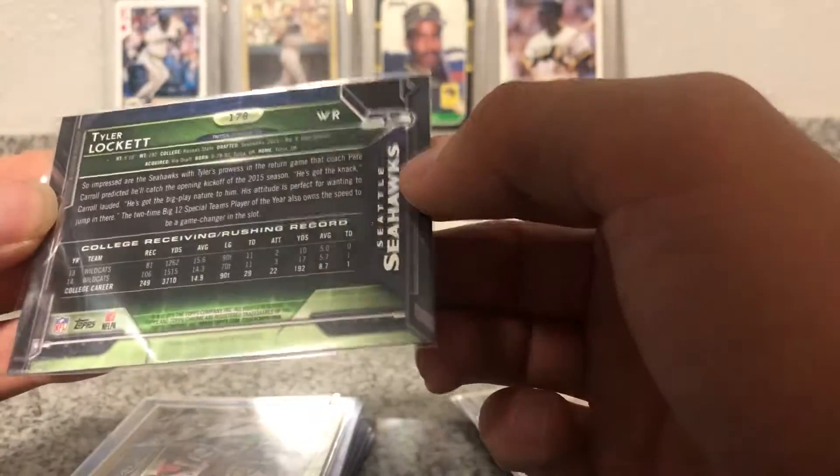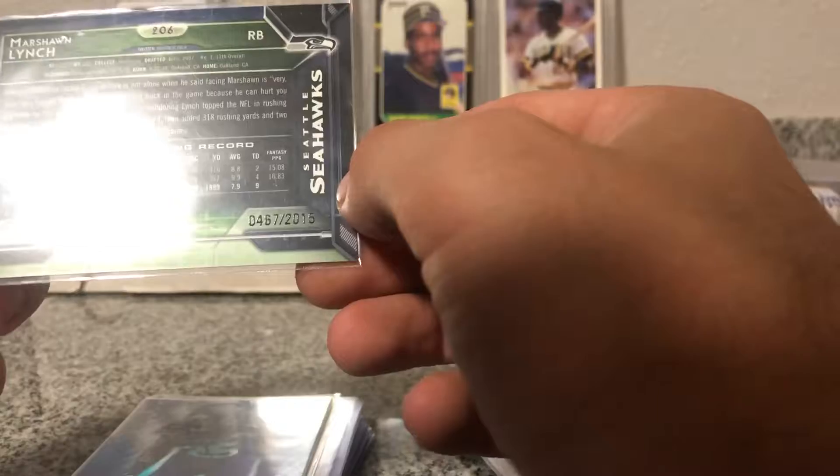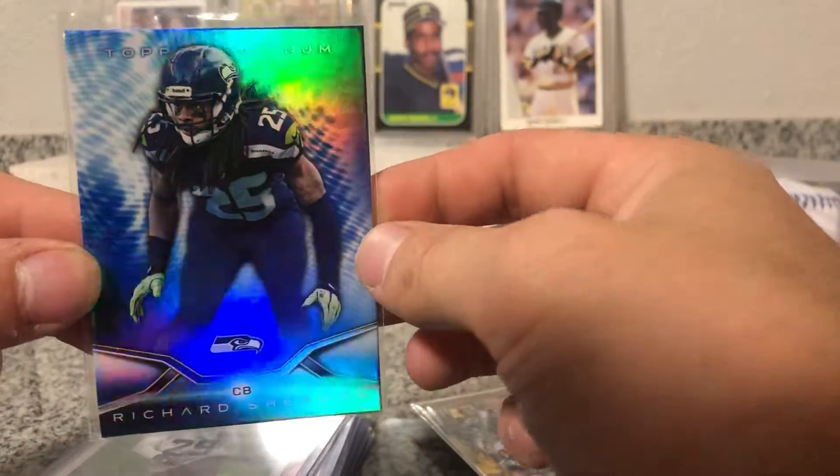Refractor from Topps, I think that's a 2015 — nice, nice gold Marshawn Lynch, 2015. Richard Sherman — I'm not too sure how I feel about him anymore, but that's a nice looking card.